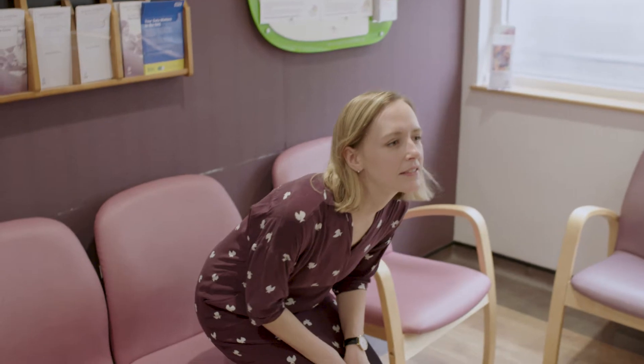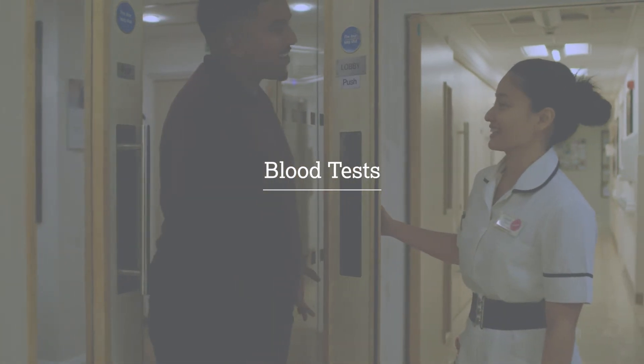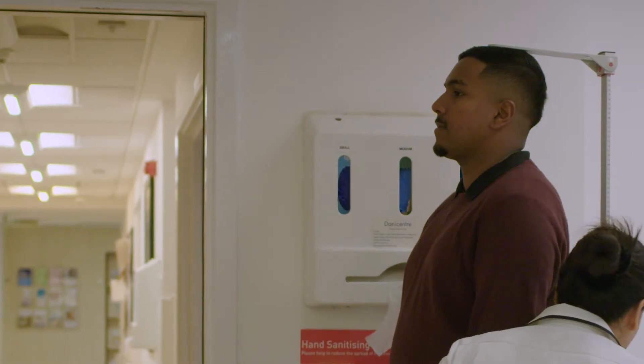Whilst waiting for your appointments, please make yourself comfortable in our reception area. A member of the team will call you at the time scheduled for your blood test appointment. First we measure your height and weight. We will also measure your vital signs including your blood pressure and temperature.